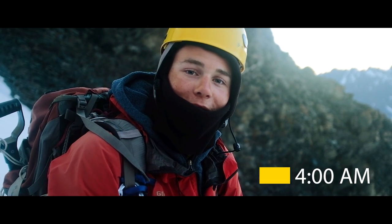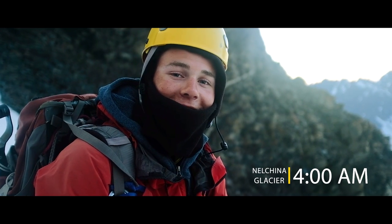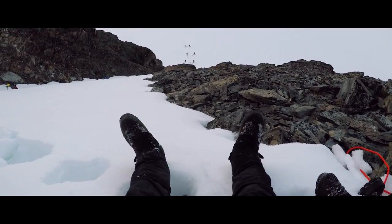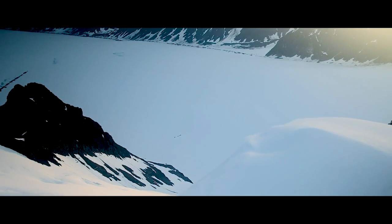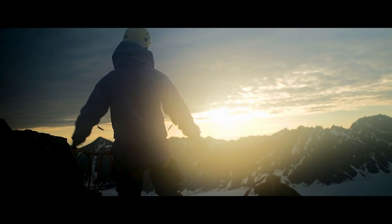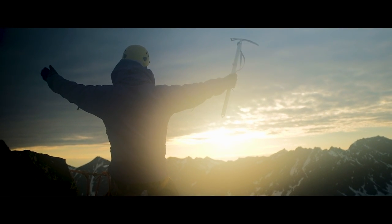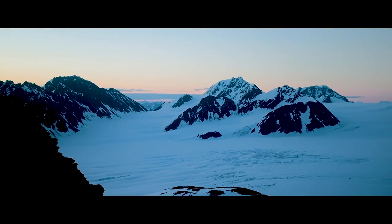It's four in the morning and the sun is now rising instead of setting. We're hanging out on the side of the mountain, and there's a tiny little speck in the middle of the snow — our little tents all the way down there. We have successfully summited this peak at 7,400 feet.